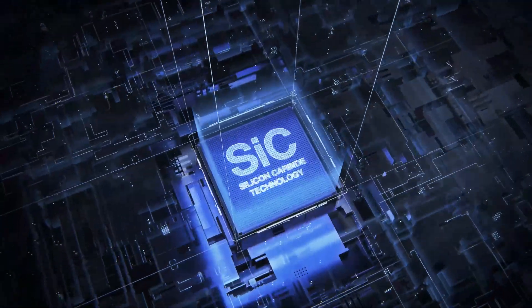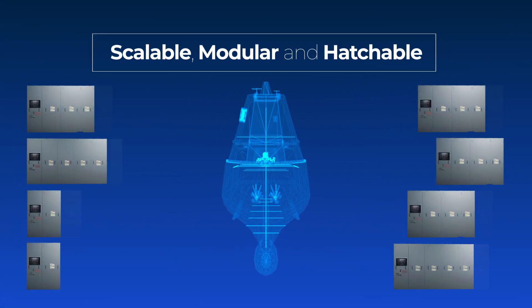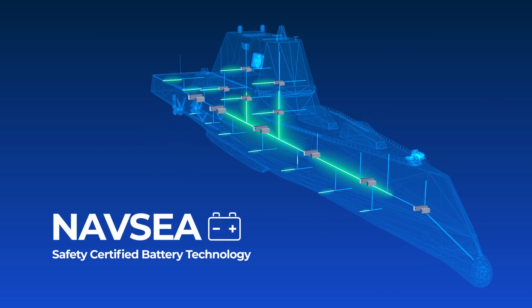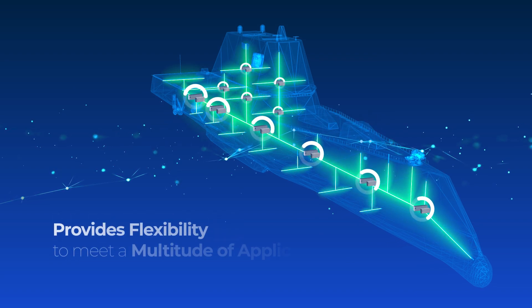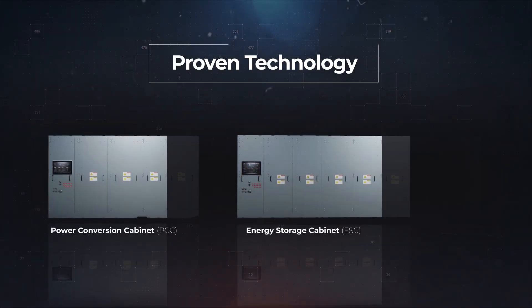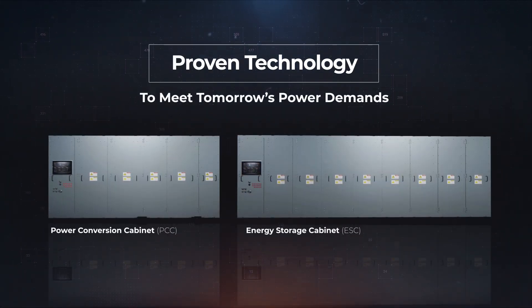High power density leveraging silicon carbide technology. A scalable, modular, and hatchable design. NAVSEA safety certified battery technology. Provides flexibility to meet a multitude of applications. Leonardo DRS's Energy Magazine: proven technology to meet tomorrow's power demands.